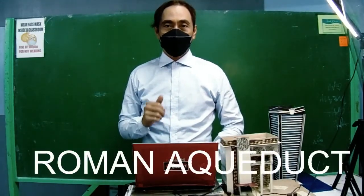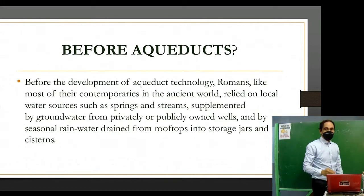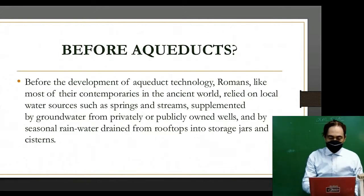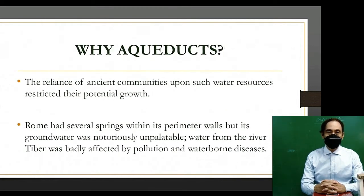Welcome back to our channel. Our topic for today is about the history of the aqueducts in Rome and how they were made. Before aqueducts, the Romans, like most of their contemporaries in the ancient world, relied on local water sources such as springs and streams, supplemented by groundwater from privately or publicly owned wells and by seasonal rainwater drained from rooftops into storage jars and cisterns.